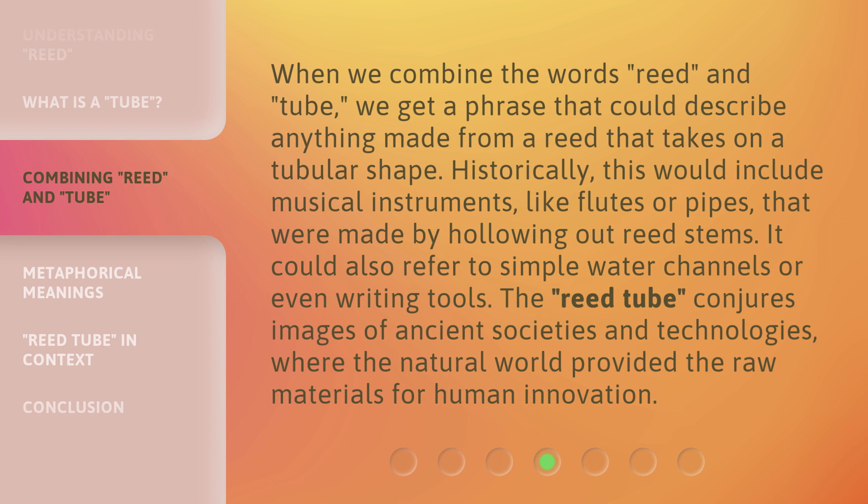Historically, this would include musical instruments like flutes or pipes that were made by hollowing out reed stems. It could also refer to simple water channels or even writing tools. The reed tube conjures images of ancient societies and technologies, where the natural world provided the raw materials for human innovation.